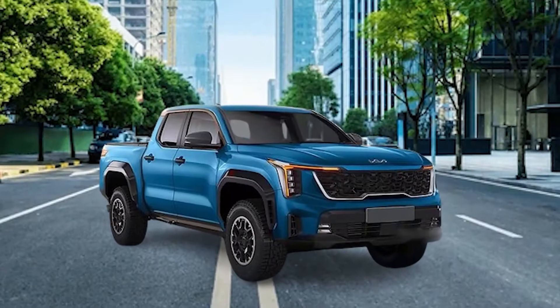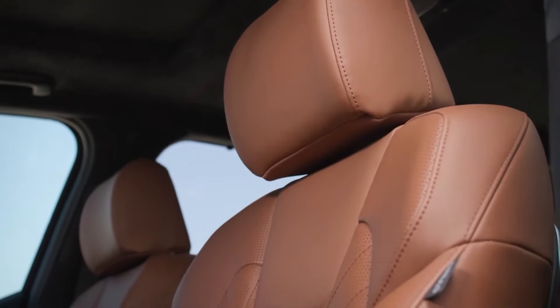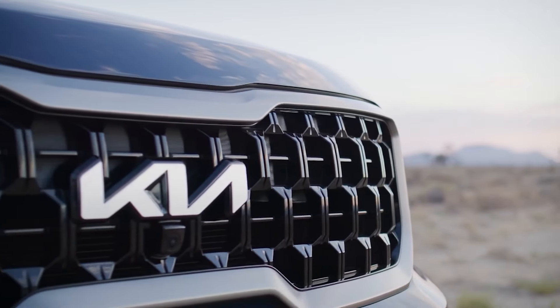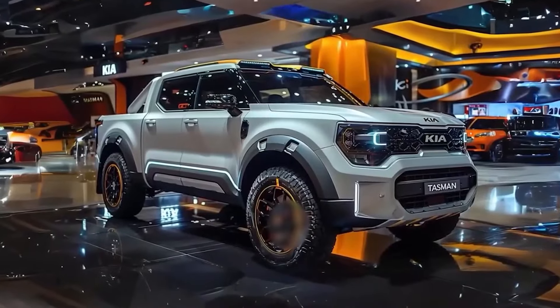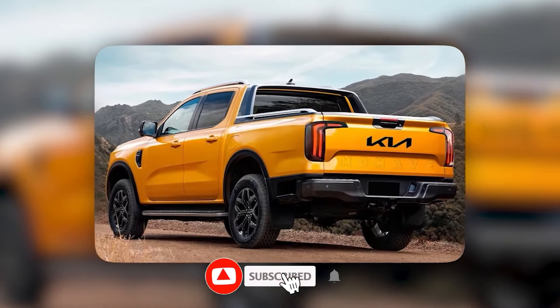What specs does it offer? In this video, we'll dissect the Tasman feature by feature and get into its specs, performance, and head-turning design to see if it truly deserves a spot at the top of the pickup truck food chain. So, stay with me until the end and let's get started.